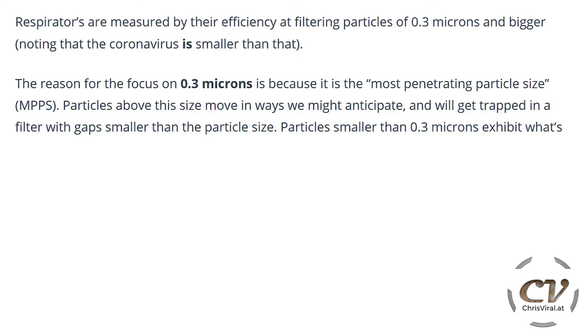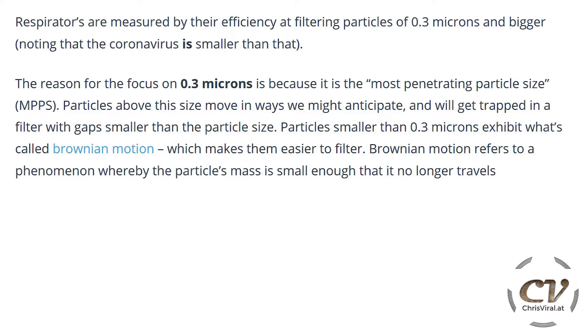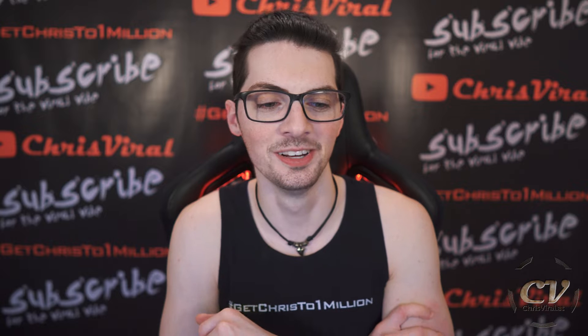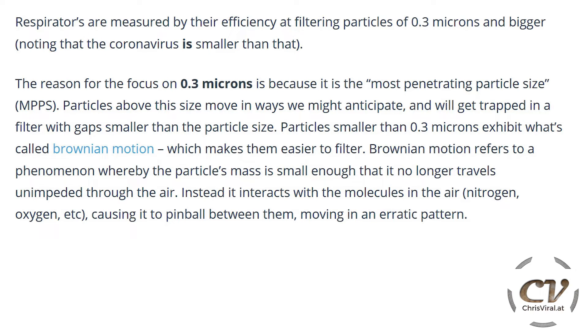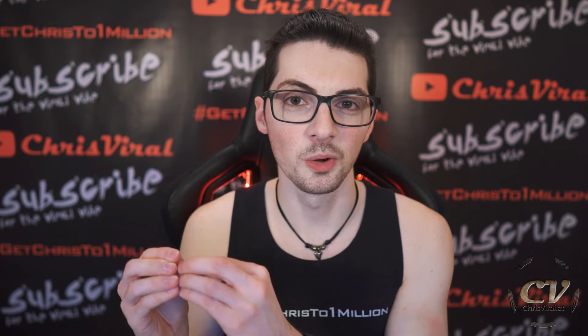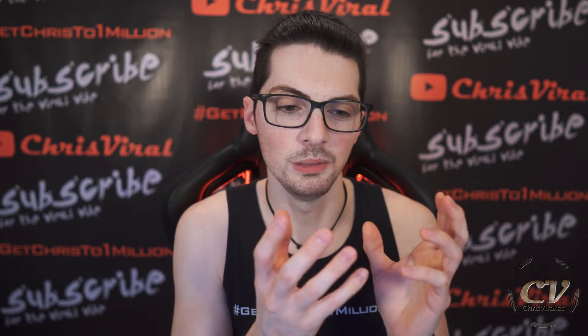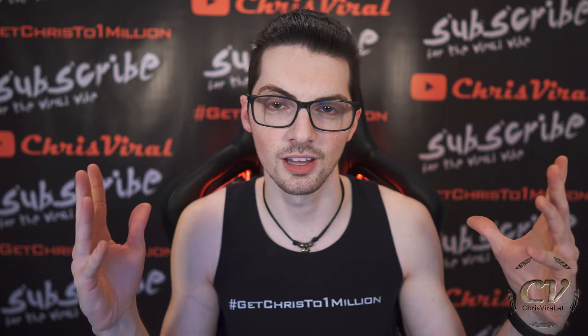Particles smaller than 0.3 microns exhibit what is called Brownian motion, which actually makes them easier to filter. Brownian motion refers to a phenomenon whereby the particle's mass is small enough that it no longer travels unimpeded through the air — instead it interacts with the molecules in the air, causing it to pinball between them, moving in an erratic pattern. According to researchers, this point between normal motion and Brownian motion is the hardest particle size for filters to capture. So really small ones move randomly and erratically, bigger ones move predictably, but there is a tipping point where motion is unpredictable.